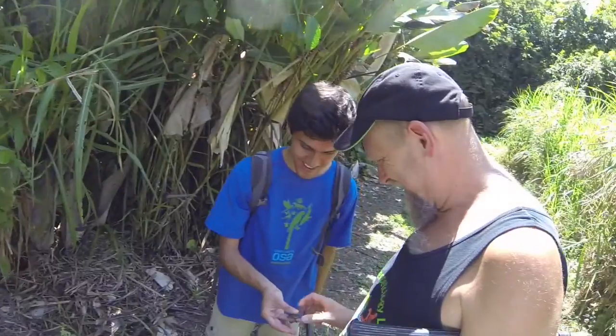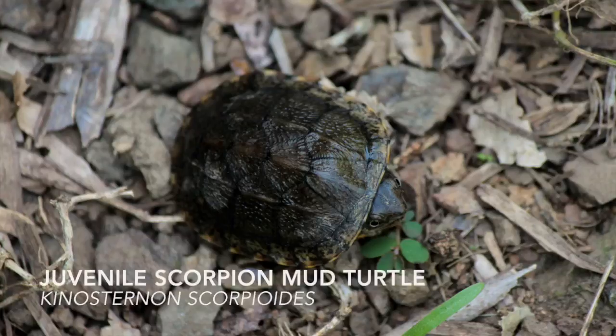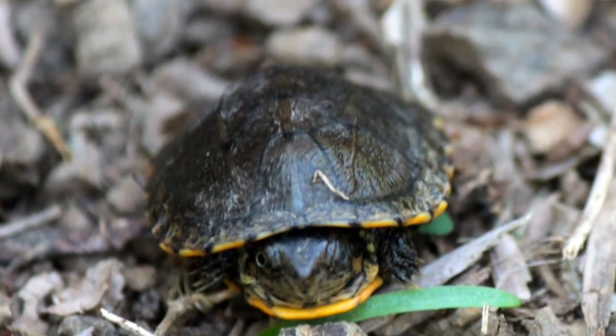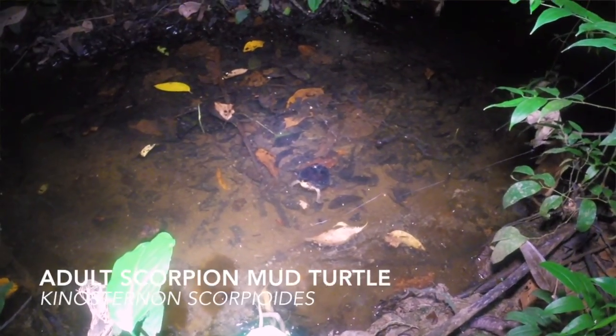Jaime finds a juvenile scorpion box turtle. These turtles have a hinge in the shell on the underside, called the plastron, that allows them to retreat into their bodies. Later on in the evening we were able to see the adult of this species.